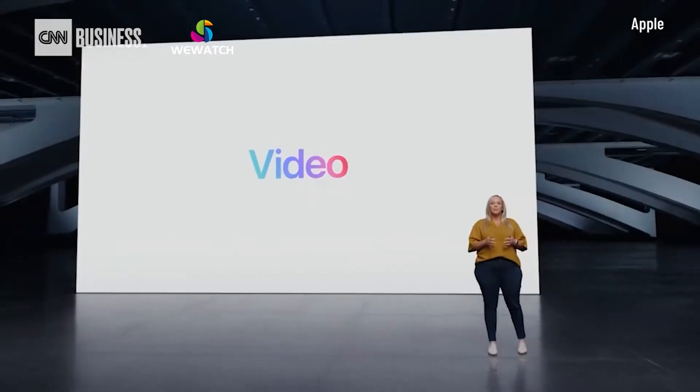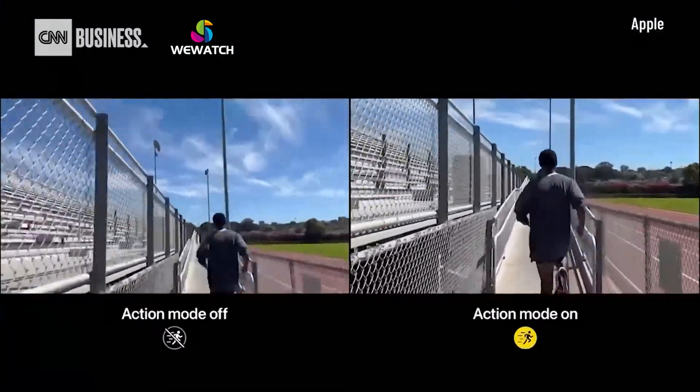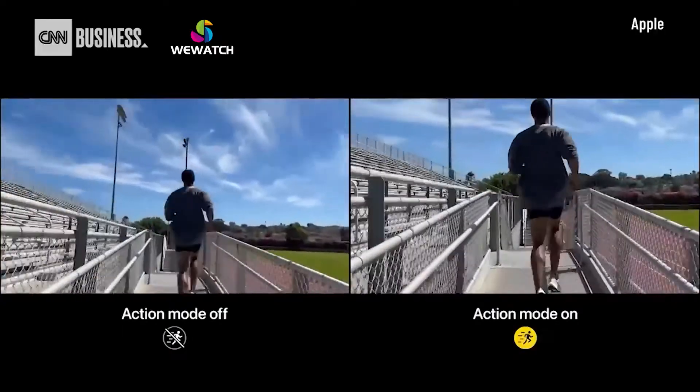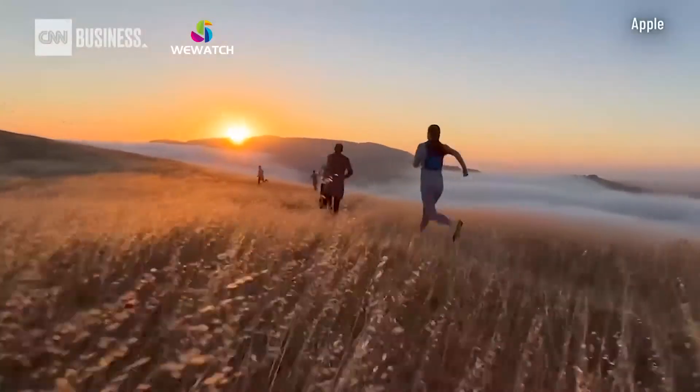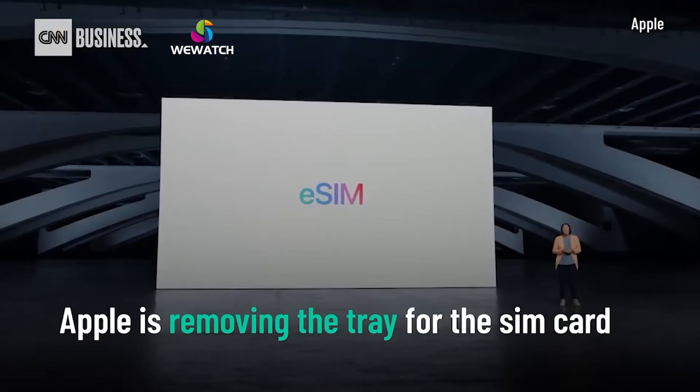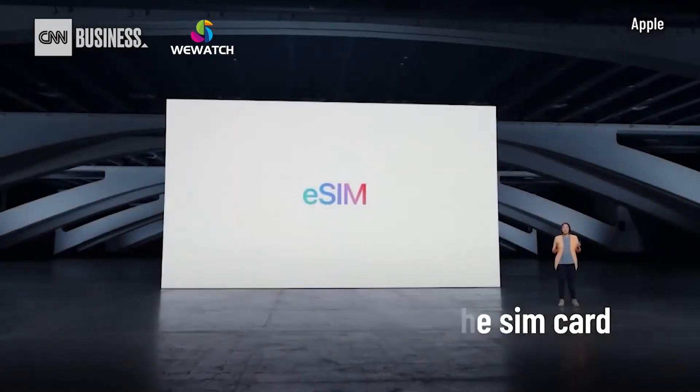This is action mode. It uses the full sensor with more overscan and advanced roll correction to make video look incredibly stable when you're in the middle of the action. We've also made big improvements to cellular technologies like eSIM, making it even easier to connect.